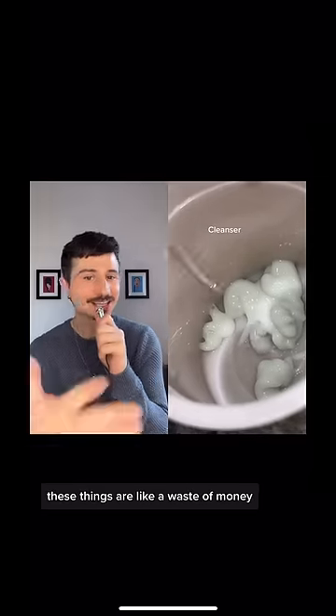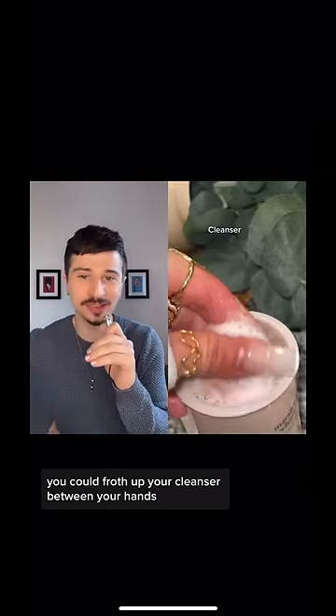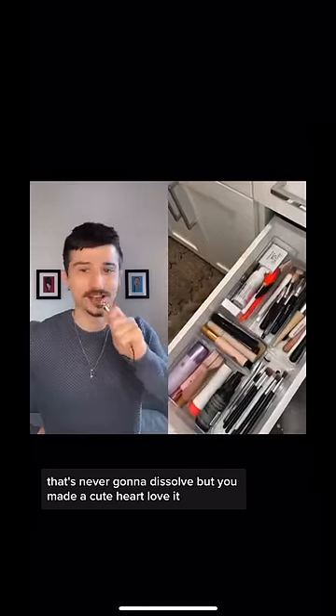A cleanser. Love cleansing. These things are like a waste of money — you could froth up your cleanser between your hands. Congratulations, you just put more plastic on this earth that's never going to dissolve, but you made a cute heart. Love it.